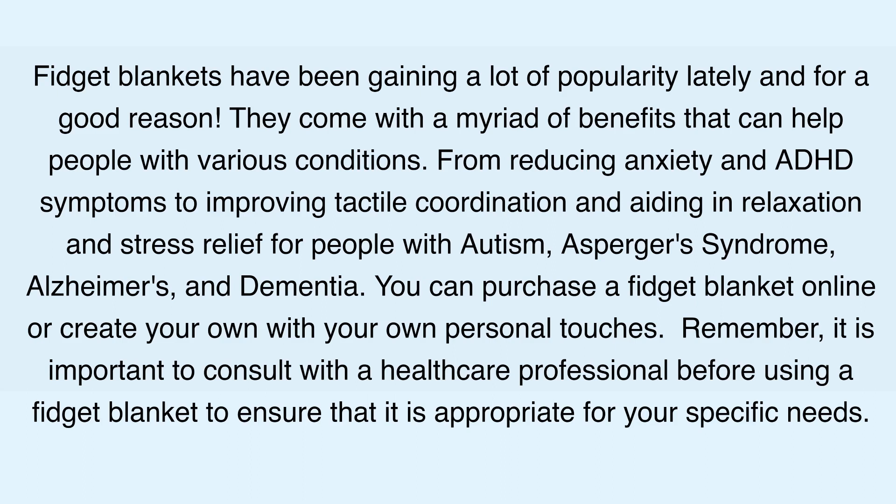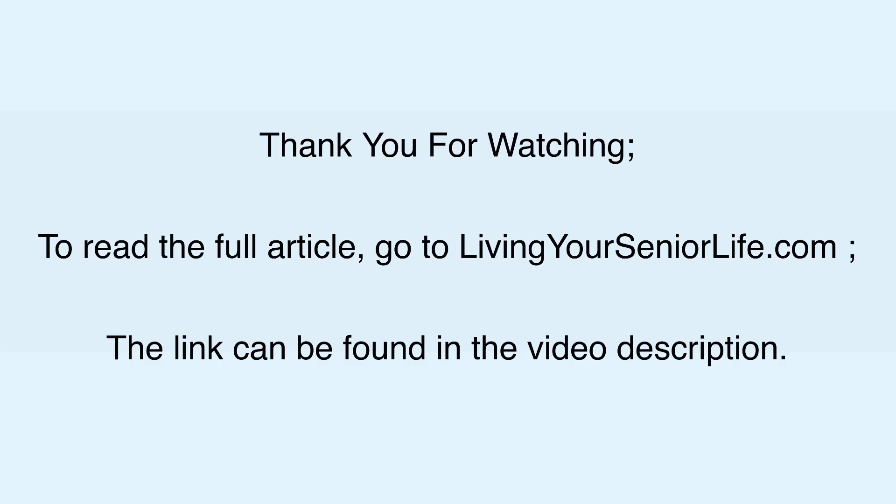You can purchase a fidget blanket online or create your own with your own personal touches. Remember, it is important to consult with a healthcare professional before using a fidget blanket to ensure that it is appropriate for your specific needs. Thank you for watching. To read the full article, go to livingyourseniorlife.com. The link can be found in the video description.